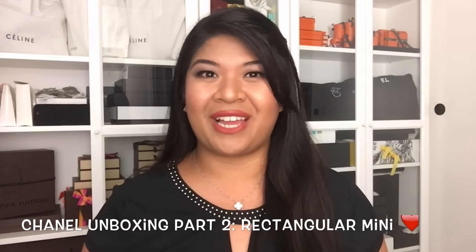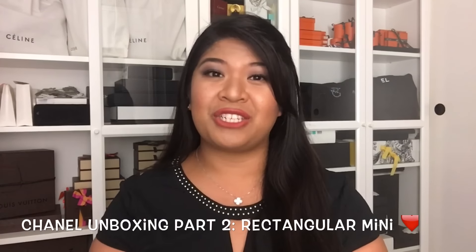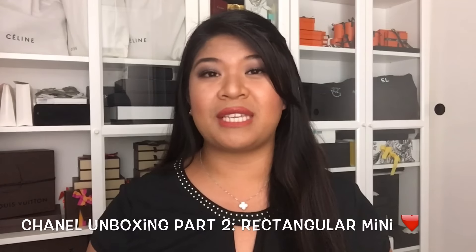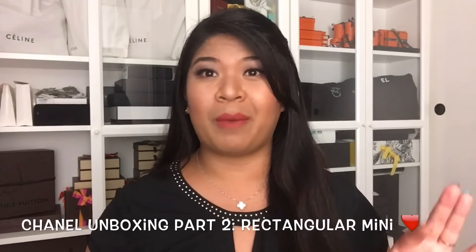Hey everyone, welcome back to my channel. This is going to be part two of a very special Chanel unboxing. If you've seen my last video, that was the shoe unboxing together with this purchase. Without further ado, let's just get started.